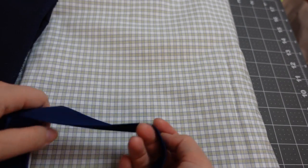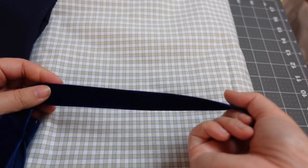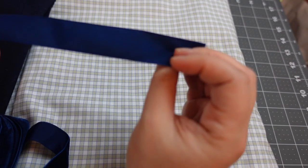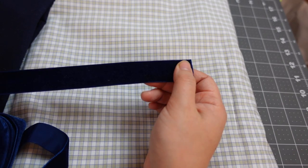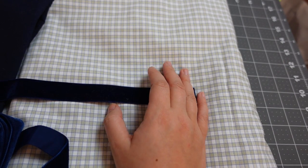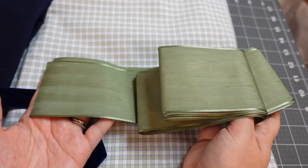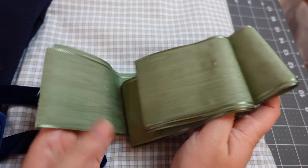I also have this nice velvet ribbon to use as decoration. The back of the ribbon is probably closer to my target color, but I like the velvet. And I also have this green ribbon, which is meant for the bonnet but is available if I need it for another purpose.